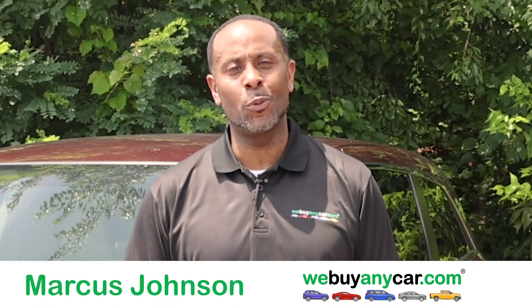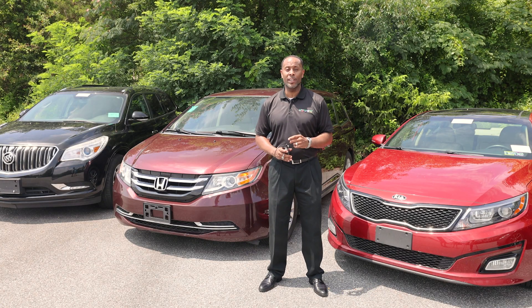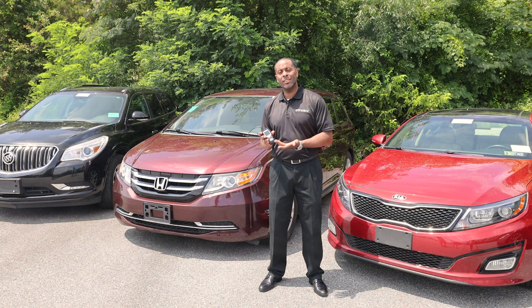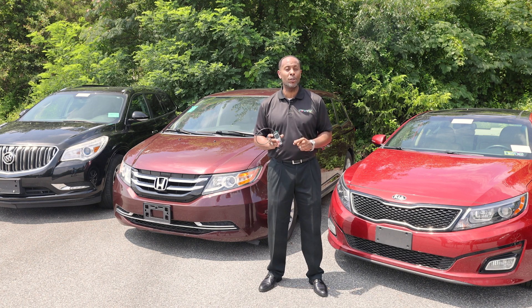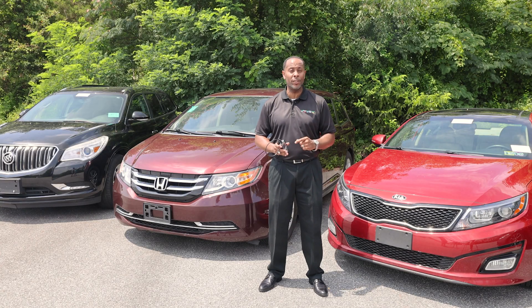Hi, I'm Marcus Johnson with WeBuyAnyCar.com. Today, I would like to talk to you about the OBD Reader. This tool allows us to tap directly into your vehicle's computer and get some real-time information on the health and wellness of the internal components of your vehicle.